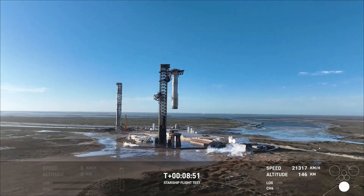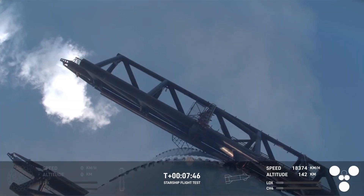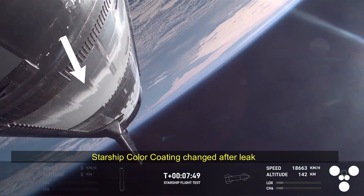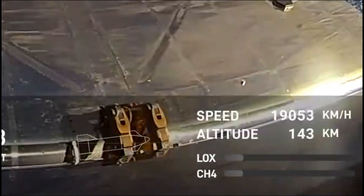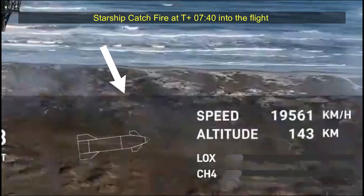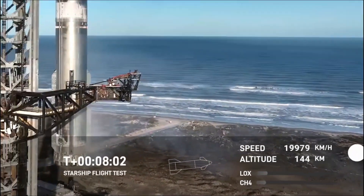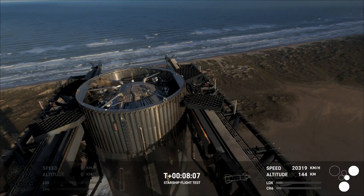We can still see the launch plume behind. It almost looks like it's flapping its wings. Yeah, you can see just how small that catch fitting is on something that's just so massive. That was absolutely insane. Meanwhile, we're not done — but wait, there's more. Wow, that is just absolutely stunning.